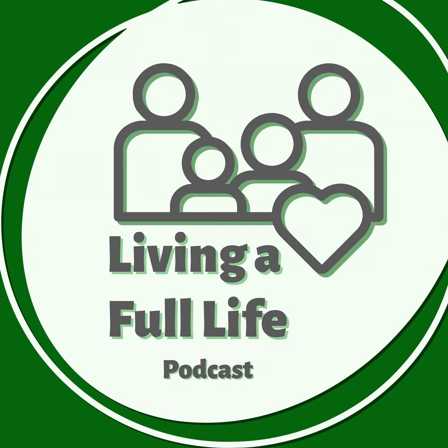Welcome to the Living a Full Life podcast. Join us as we explore health topics that encourage raising healthy children, living a healthy life, and living the best life possible. Now here's your host.